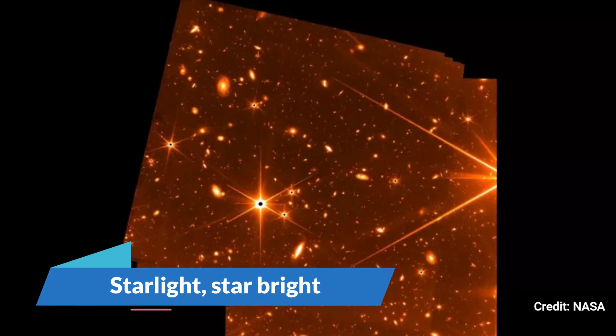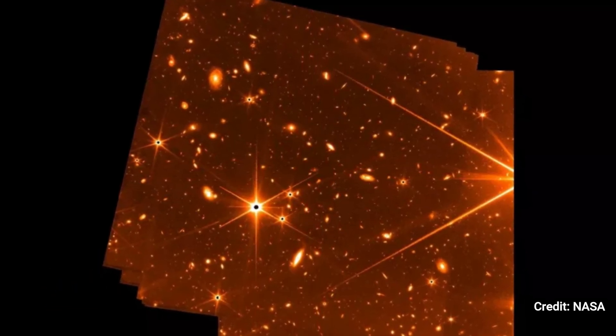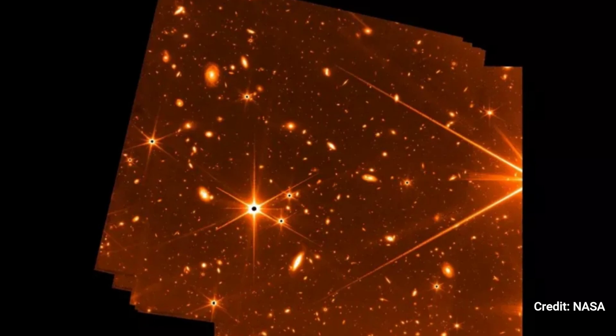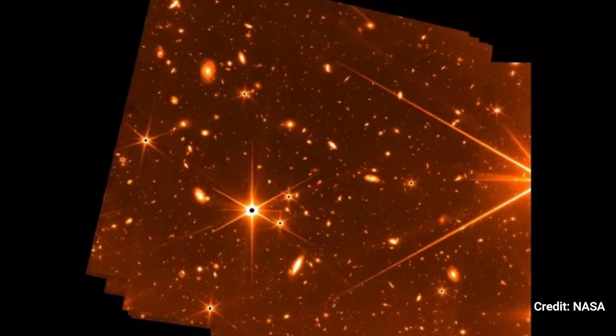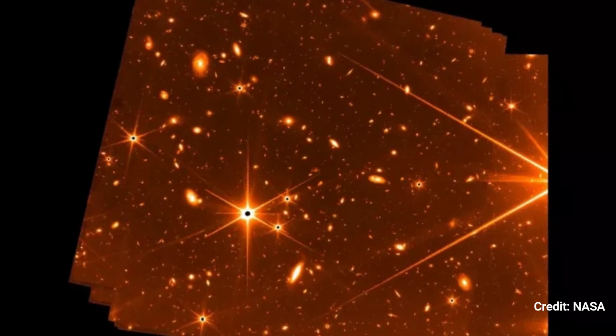Starlight, Star Bright. In this golden test image obtained before JWST's formal appearance, six points of light radiate out of each star. Millions of faraway galaxies glimmer in the backdrop.